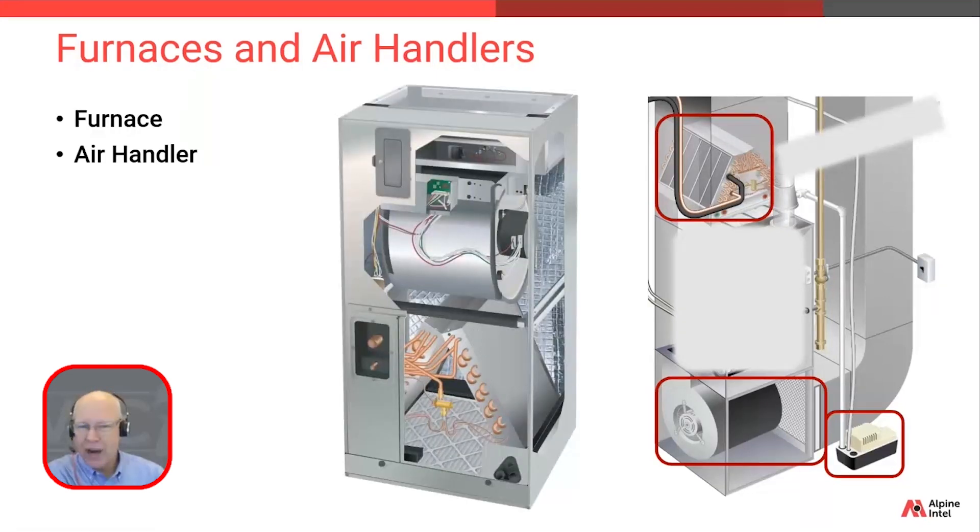Now let's compare that to an air handler-only unit. The first thing you're going to notice is there are no heating components — at least those gas heating components we referred to. With many air handler brands, the components get rearranged or flip-flopped, with the evaporator coil and filter on the bottom and the blower at the top. Air handlers and furnaces can look a lot alike, but you have to know which is which, because furnaces are probably going to cost more to replace in the event of a loss.